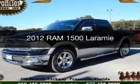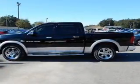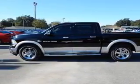This is a used 2012 Ram 1500. It's powered by rear-wheel drive, a 5.7-liter 8-cylinder engine, and a 6-speed automatic transmission.